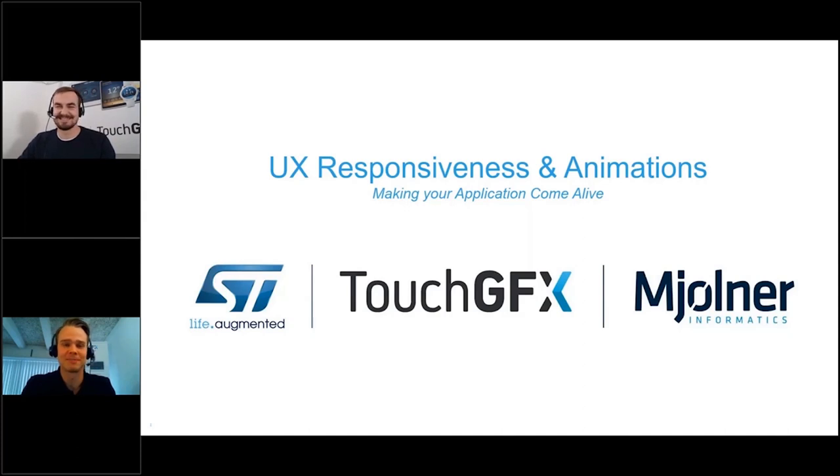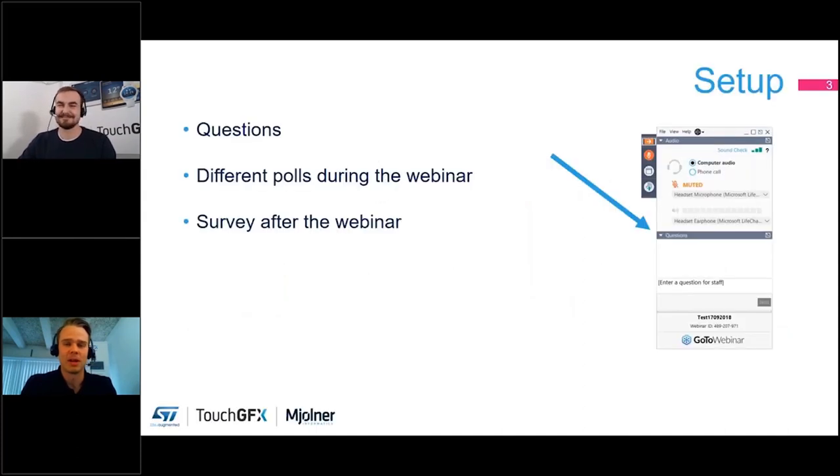You have the opportunity to ask questions related to TouchGFX effects, embedded UIs, hardware selections, different microcontrollers from STM32, or you could ask about embedded user experience design and the graphics part of it. Please fire away.